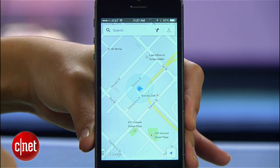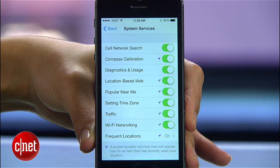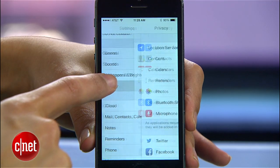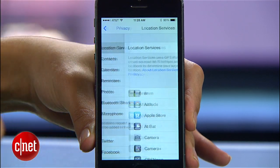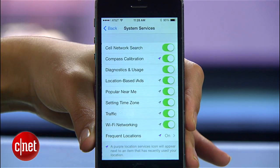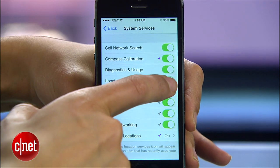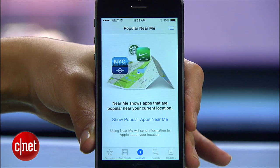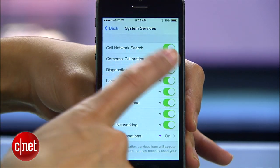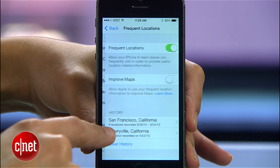One of the biggest battery drains is always location tracking. Usually that applies to using mapping apps, but hidden in your settings menu are a whole bunch of new settings that sneakily track your location. Under Privacy, go to Location Services, then scroll all the way down and choose System Services. Some of these settings are designed to improve your experience — for instance, Popular Near Me tracks your location to give you app recommendations based on where you are. Go ahead and disable any features you don't absolutely need, including the frequent location setting at the bottom.